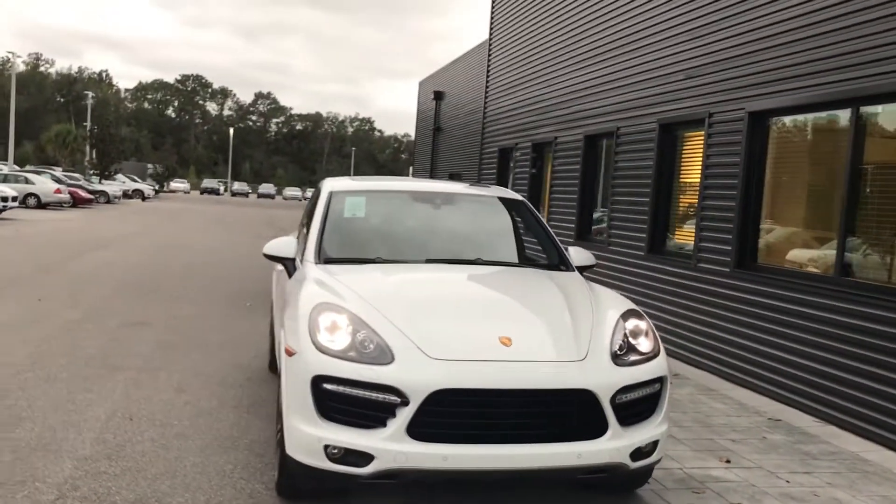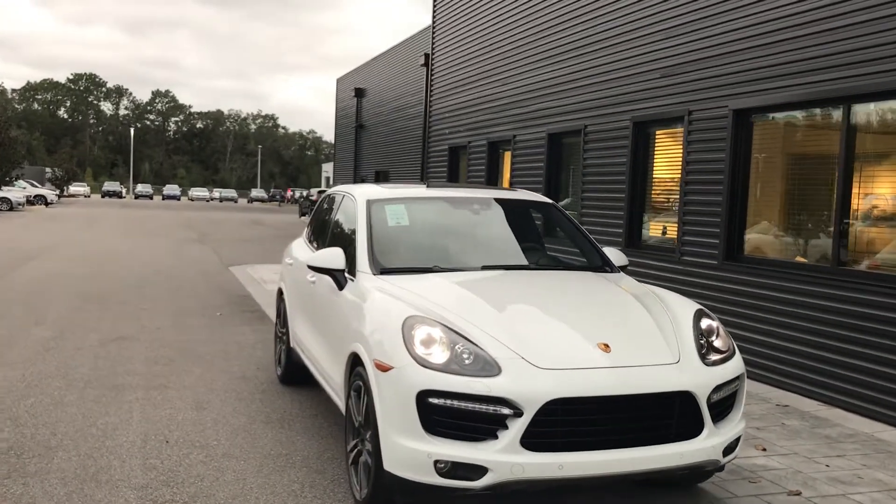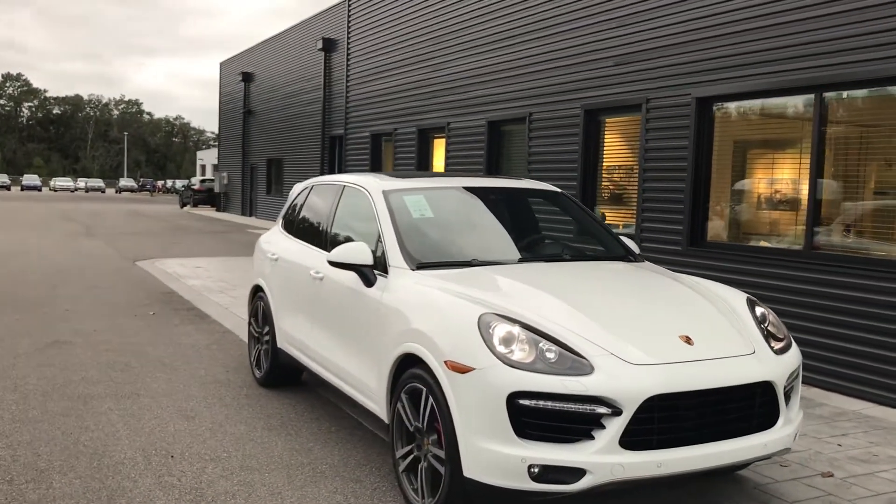Hello, this is Darno from Porsche of Ocala. I'm taking a moment to show you the 2014 Porsche Cayenne Turbo S.